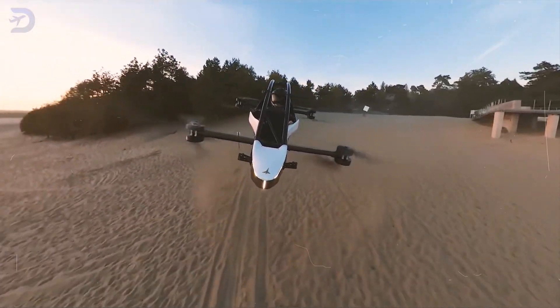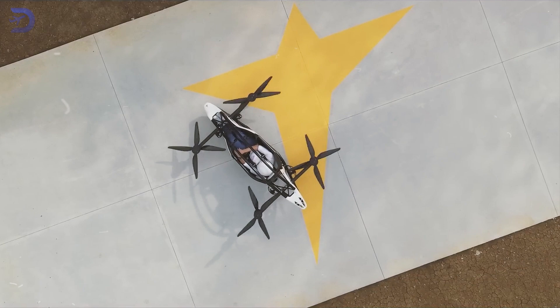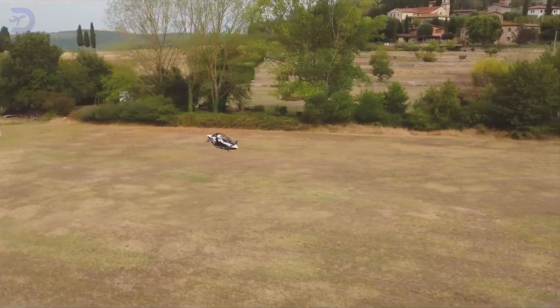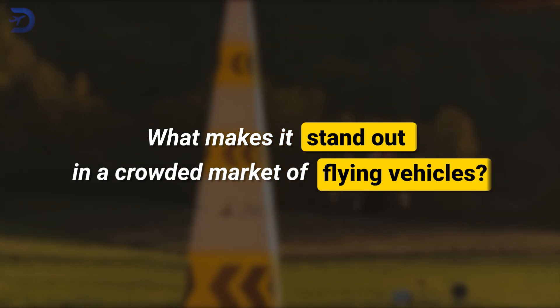This is the most ultralight eVTOL in the market right now. Today we'll explore the groundbreaking features of the Jetson 1, a game-changer in personal aviation. What makes it stand out in a crowded market of flying vehicles?